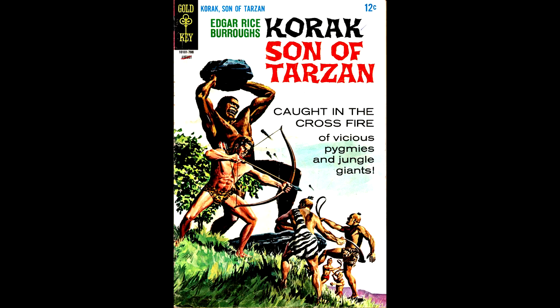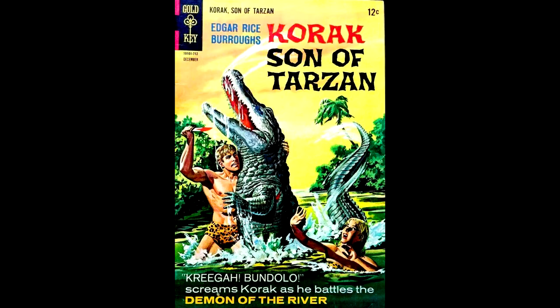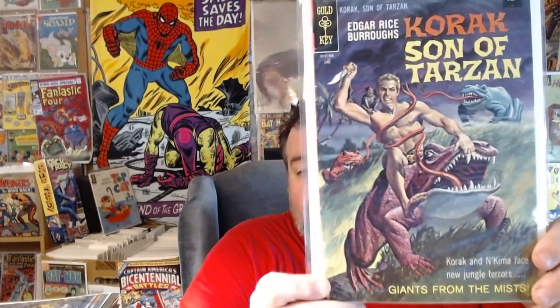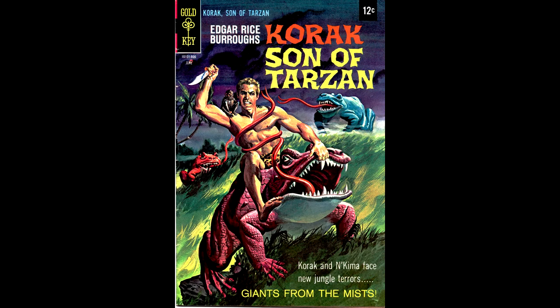Here's Korak number 18, from August 1967, with a painted cover by George Wilson. Korak number 20, from December of 1967, also painted by George Wilson — and here's a scan of the original art for that cover. Here's Korak number 23, from June 1968, with a painted cover by George Wilson.